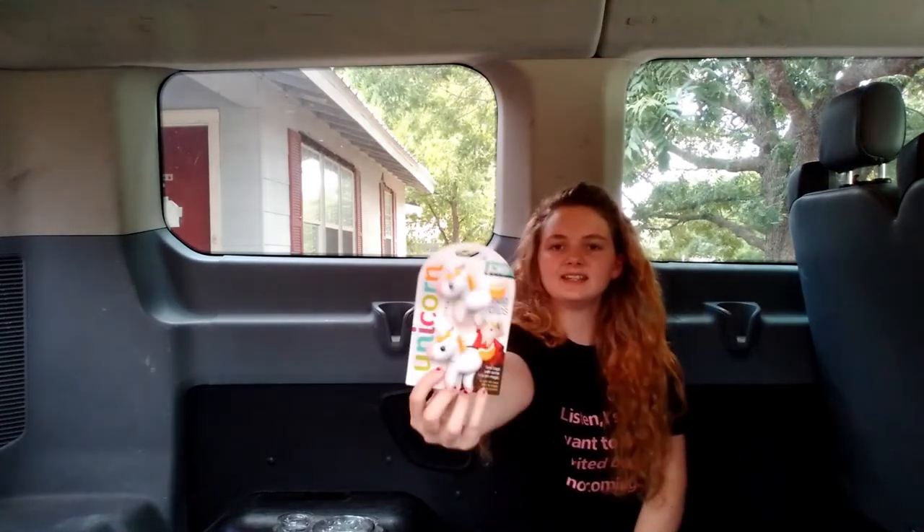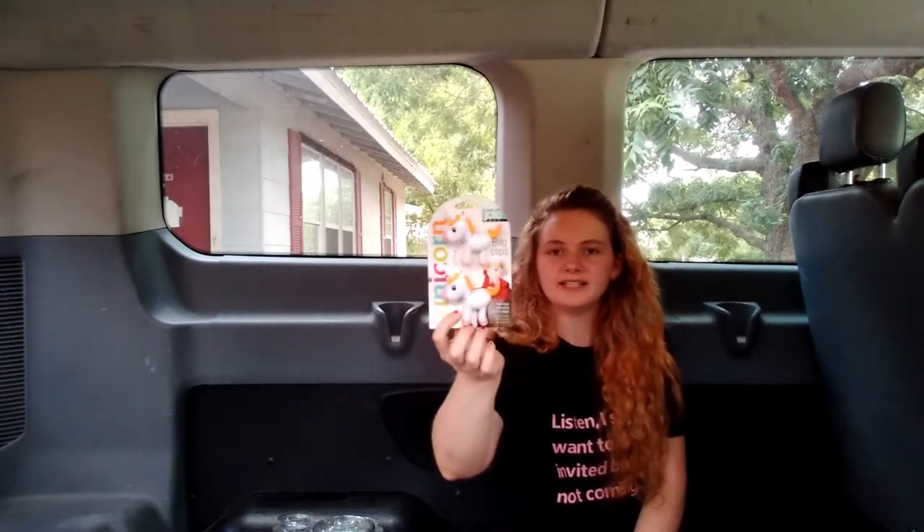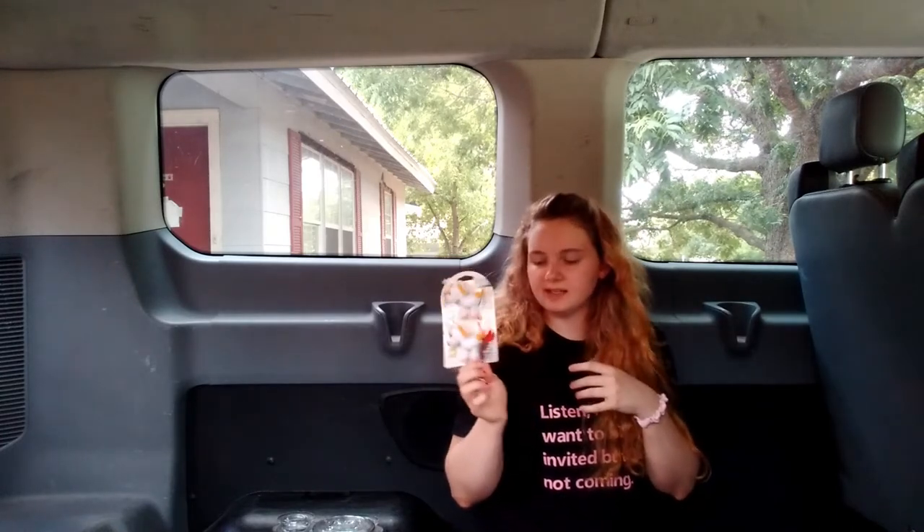I also got these little unicorn bag clips. I've never had bag clips of my own and they're unicorns, so they're really cute. These were $6.99 regularly priced. They'll definitely help keep things sealed up because I typically just ruffle the bag closed and it doesn't seal properly.